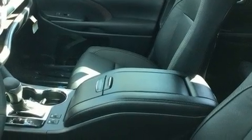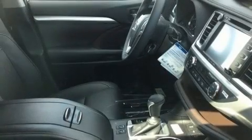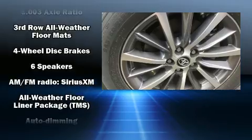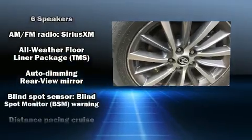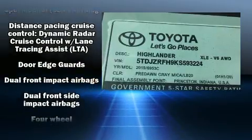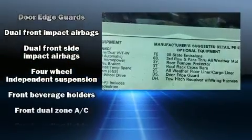Passengers in the third row enjoy seat back reclining functionality, providing an extra level of comfort and convenience. Audio features include a CD player with MP3 capability, steering wheel mounted audio controls, and six speakers, enhancing the audio experience throughout the interior.